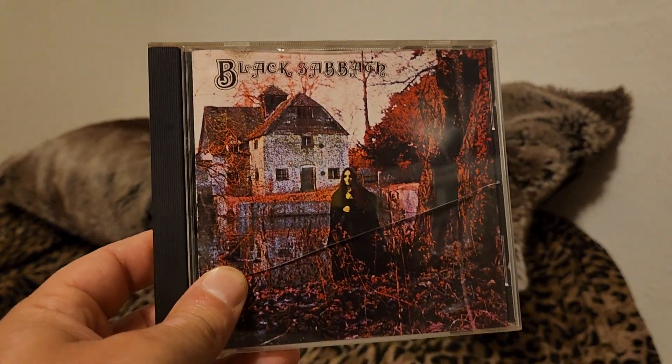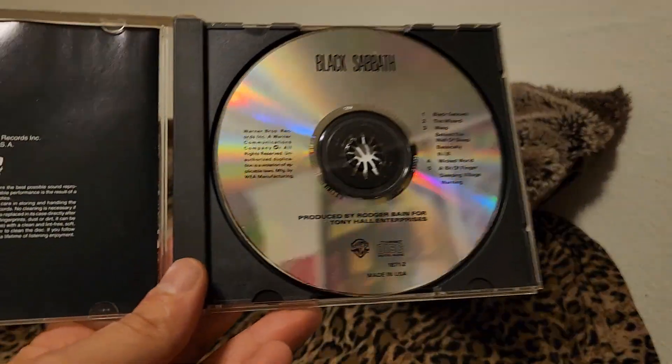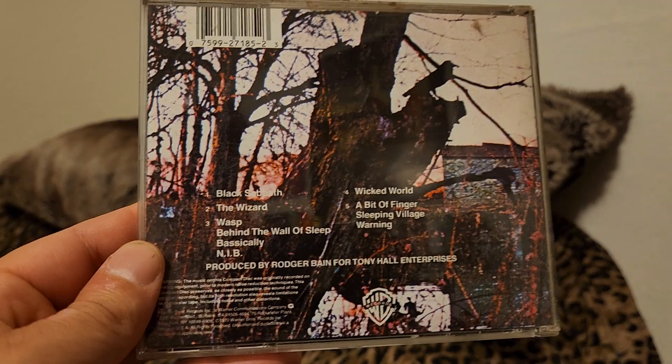Here's a 1988 Warner Brothers version of the same album. Very common and very inexpensive. Sounds not quite as good as the other version, but you do get a cool image on the back — same as the record.